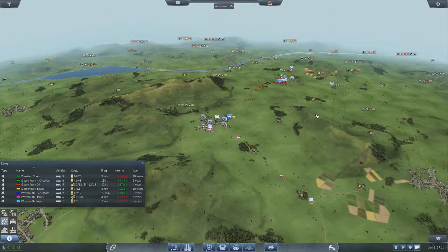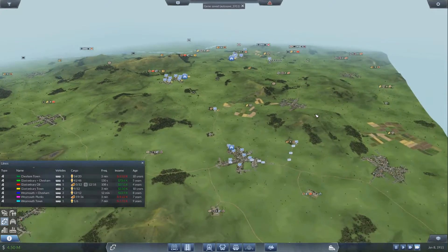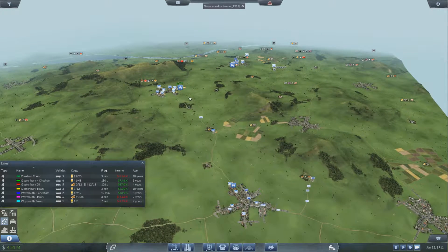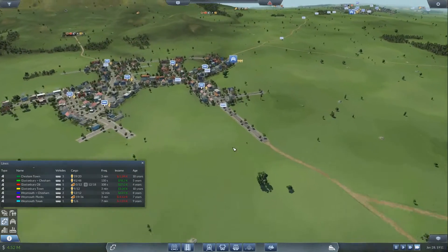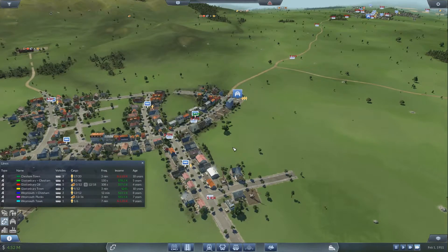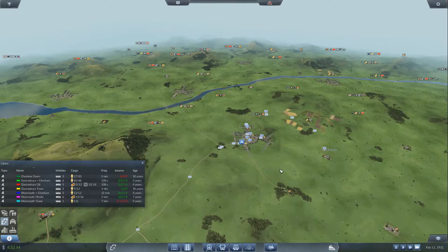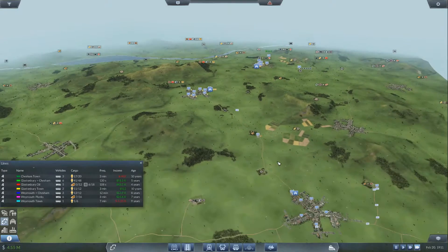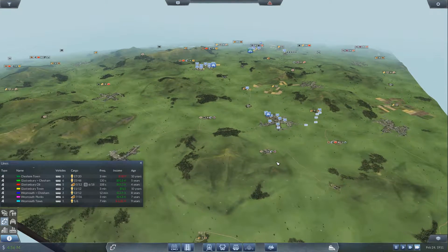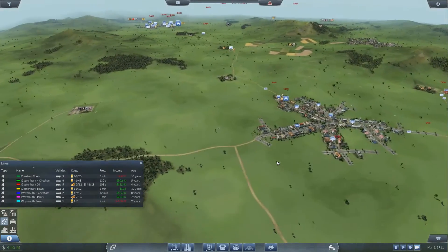Now I kind of want to think about getting some trains. Maybe a train from here to here to here — that should speed up the process. I'm not sure if it's going to be profitable or not, but we can only try. So that's just going to be a transport line.